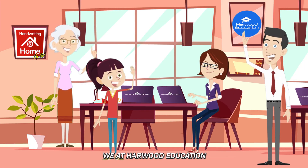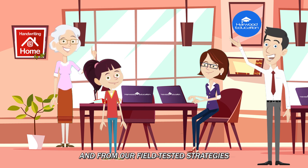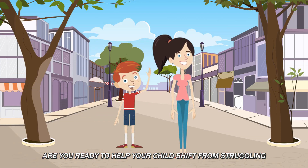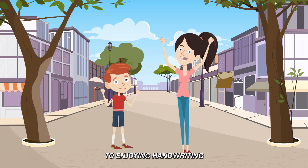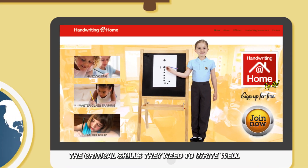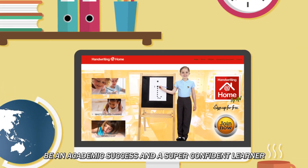We at Howard Education invite you to benefit from all that we have learned and from our field-tested strategies that give you and your child great results right now. Are you ready to help your child shift from struggling to enjoying handwriting? Click on the button below and give your child the critical skills they need to write well, be an academic success, and a super confident learner.